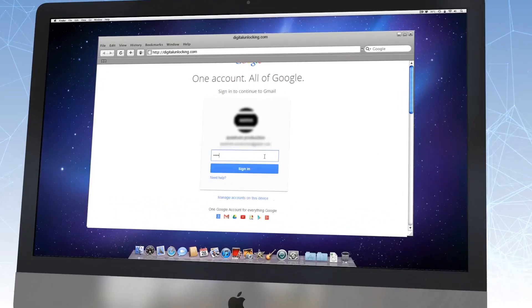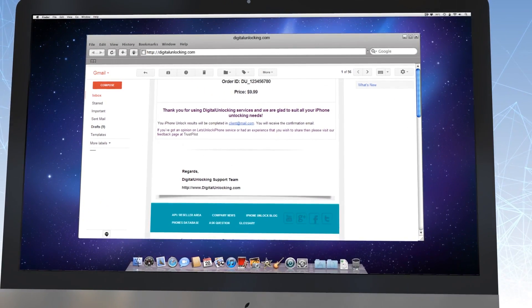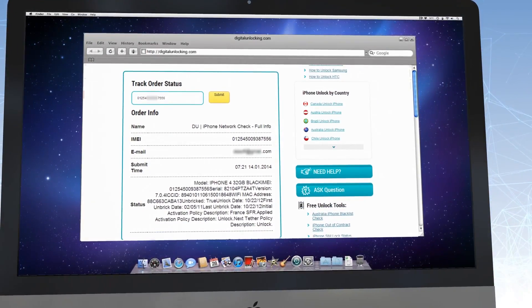Step 2: After you make an order, you will get an email confirming that the order was safely approved and put in pending status. You can also use our Check Order Status option to track the unlock status of your device.